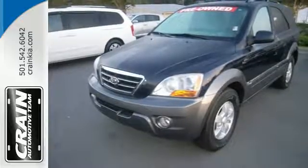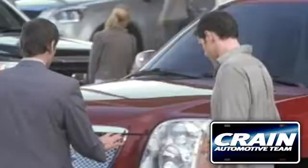Drive a Sorento today. Visit us anytime at craneteam.com.